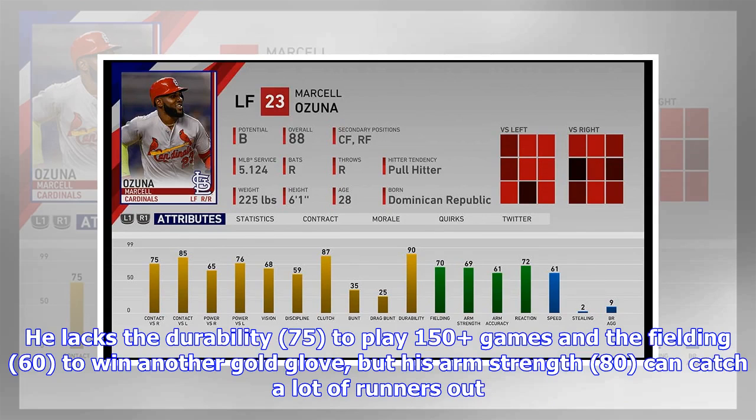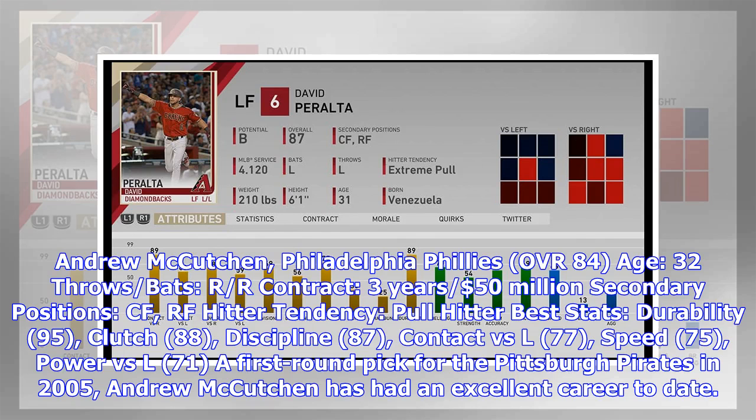Andrew McCutchen, Philadelphia Phillies — OVR 84, Age 32, throws/bats R/R, contract three years, $50 million. Secondary positions: CF, RF. Hitter tendency: pull hitter. Best stats: durability 95, clutch 88, discipline 87, contact vs. L 77, speed 75, power vs. L 71.